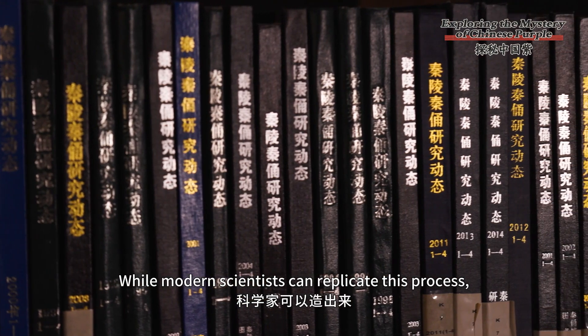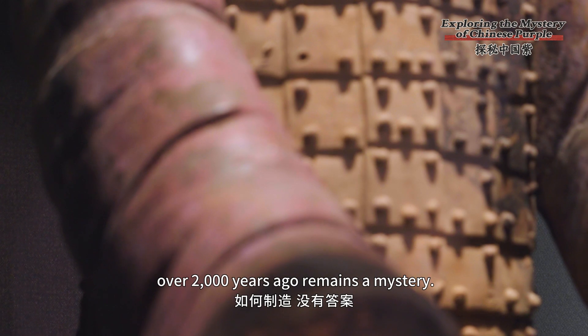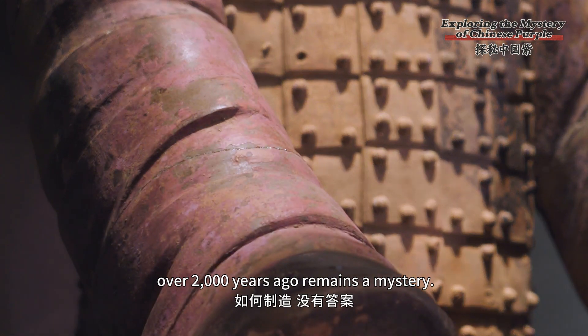While modern scientists can replicate this process, how the Qin people produced this pigment over 2000 years ago remains a mystery.